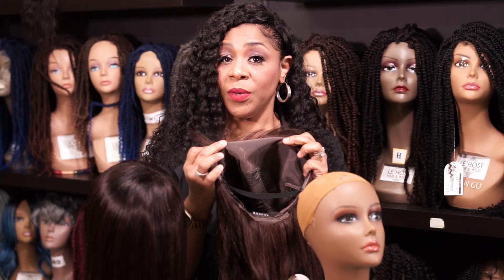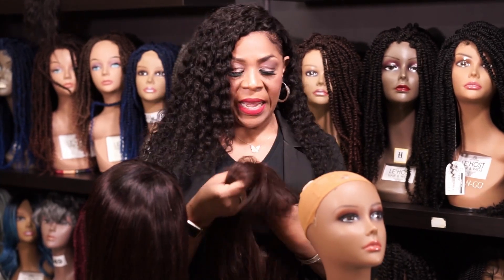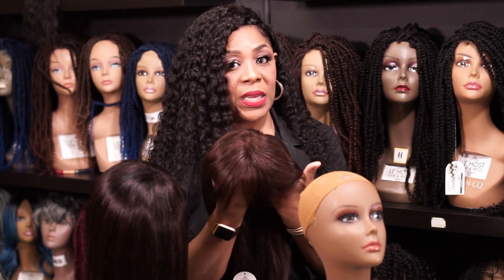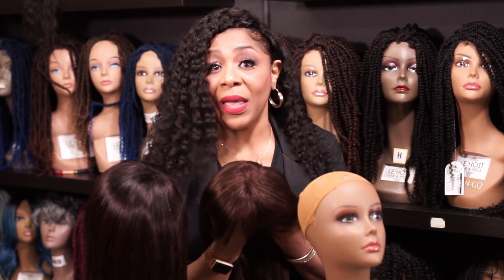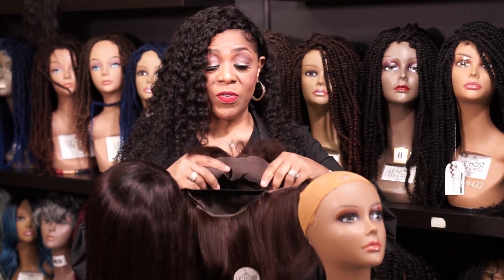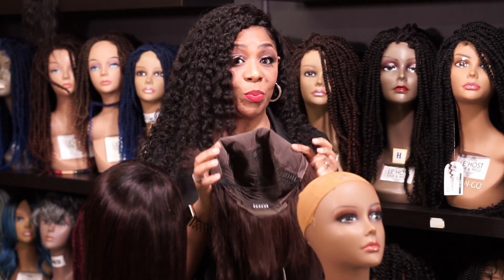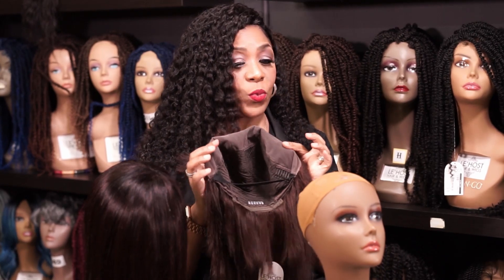The lace. This is a delicate, very fragile material, and every single strand was placed string by string, fiber by fiber, strand by strand. That's what makes it more expensive, because this can take almost 30 to 60 days to make, especially a full lace wig.